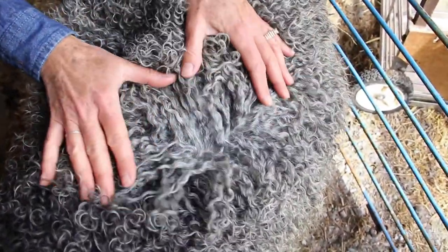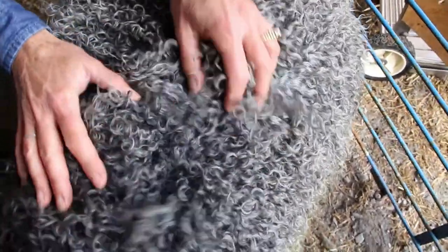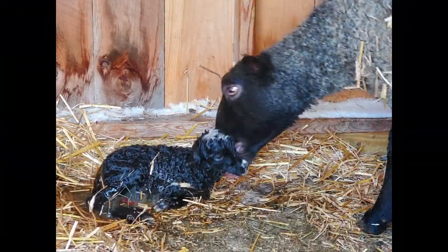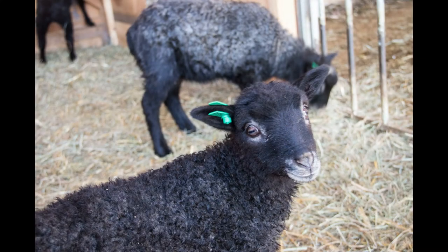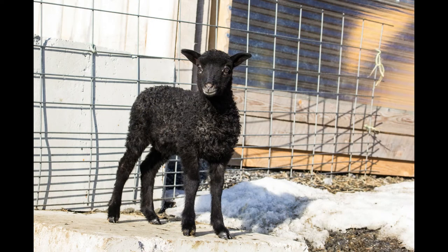On my farm, my Gotland sheep have three very distinctly different fleeces. Gotland lambs are born jet black — their wool is black as well as their faces and their legs. This is their lamb fleece. They will keep this black lamb fleece for a couple of months. As the lambs begin to get older, you will start to see their silver curls coming in beneath that black lamb fleece.